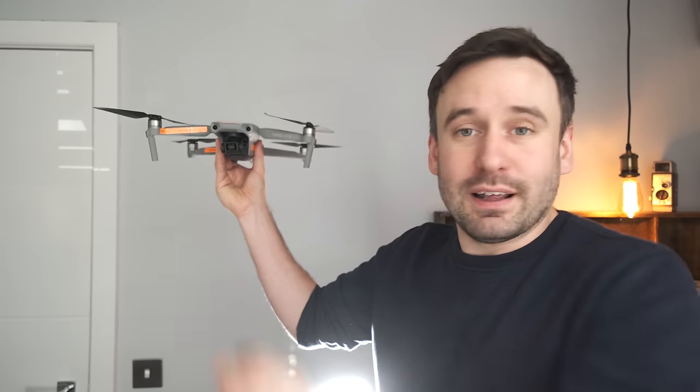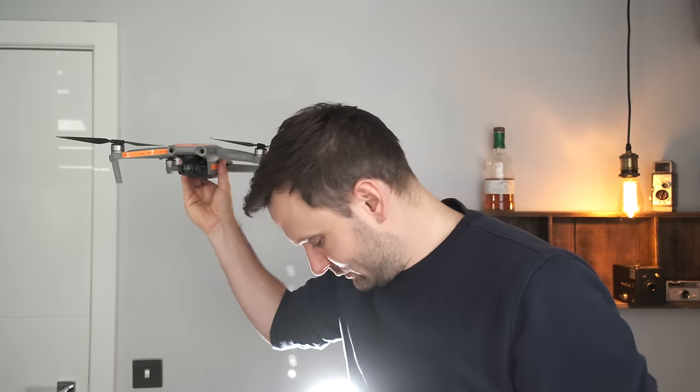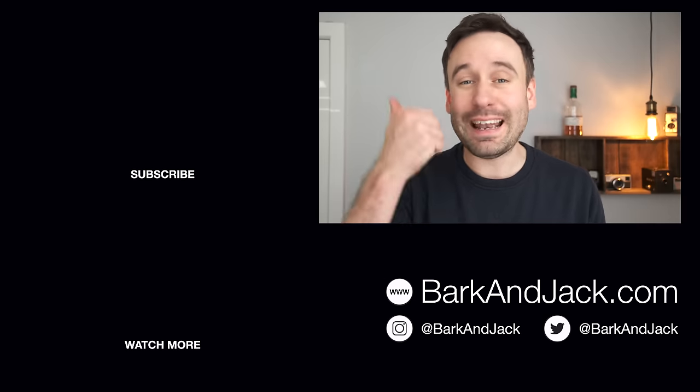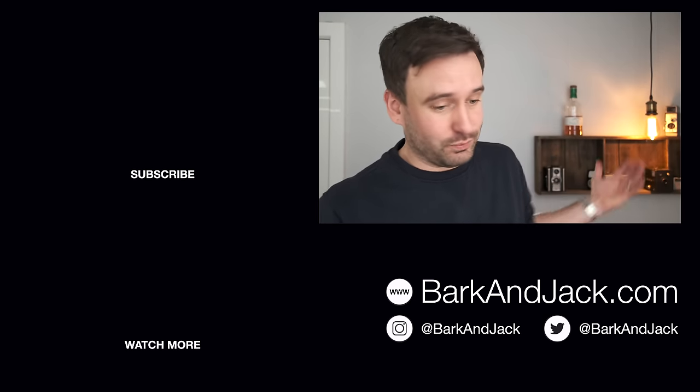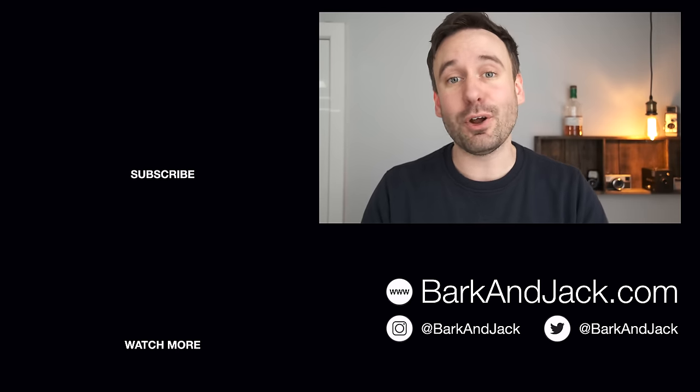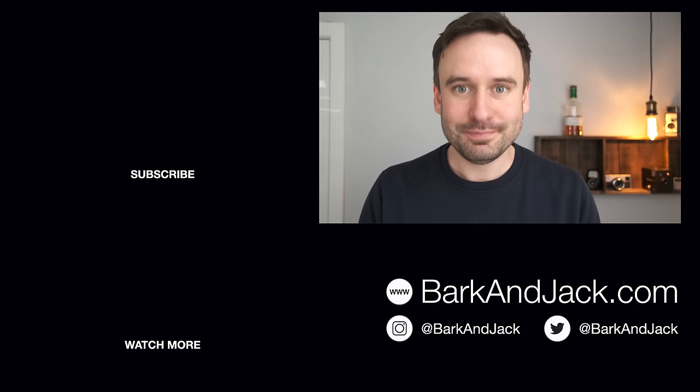Whenever I do a video on this fake watch I always get comments asking if they can buy it — the answer is no, I don't want it going into the public domain. If you're interested in that or liked this video, hit subscribe and the bell icon for notifications. Hit the thumbs up if you liked the video, jump over to barkandjack.com for watch articles and straps, give me a follow on Instagram at barkandjack, and I'll see you guys next time. Take care.